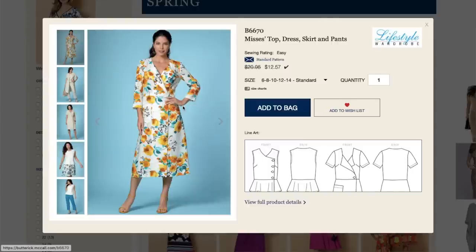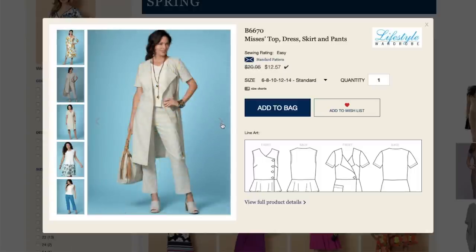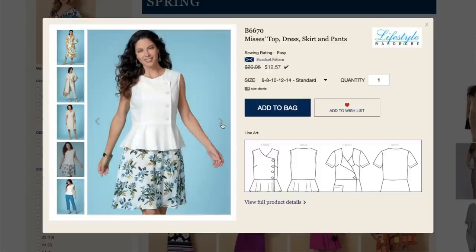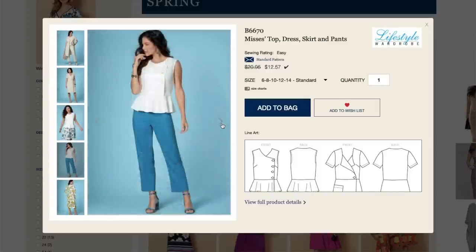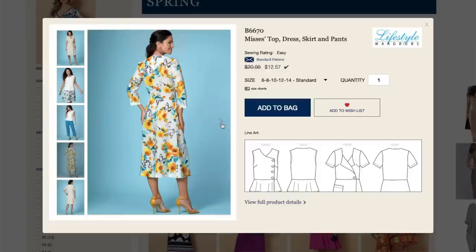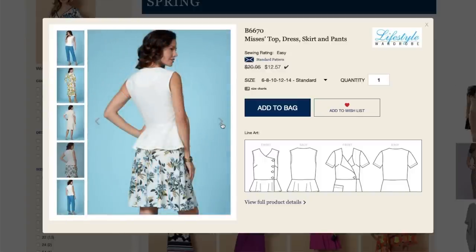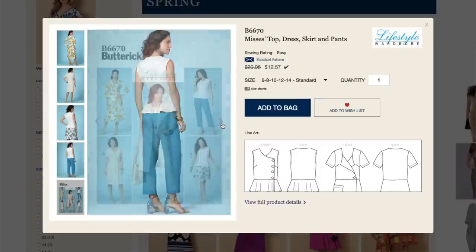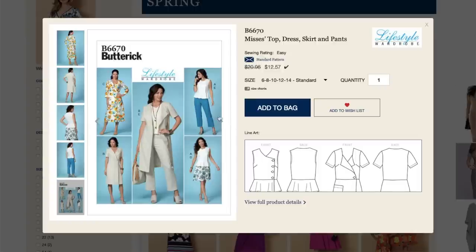Let's jump right in. Our first pattern is this top, dress, skirt, and pants — it's a lifestyle wardrobe. I've talked to you guys before about how much I love the lifestyle wardrobe patterns because you get so much variety. You get enough to make an entire spring wardrobe in one pattern. This one is super cute — it looks like it has an asymmetrical vibe going with at least the top and the dress. I'm loving the peplum, and the pants have a lot of ease through the thigh which is really nice.